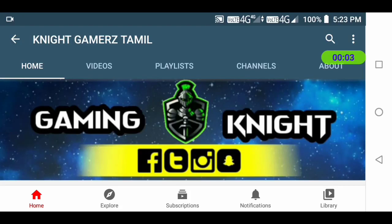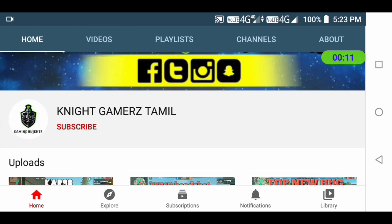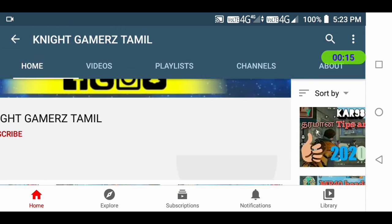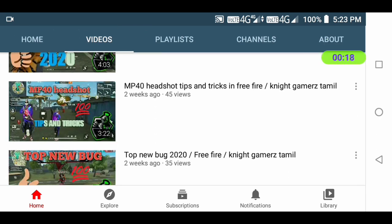This is the link in the description of our channel. Click on the name of our channel, Knight Gamers Tamil. We post Free Fire tricks, tips, and gameplay on this channel.